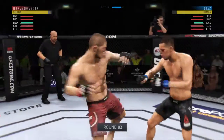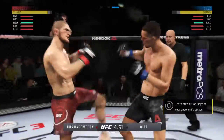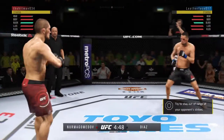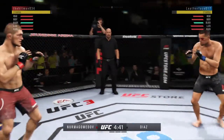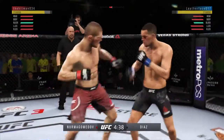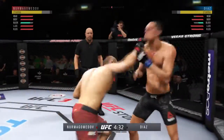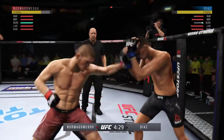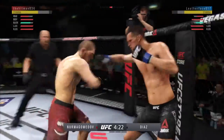Round two. Diaz gets tagged by the kick there — he couldn't have liked that too much. Hurt him with that uppercut. Pretty good jab there by Diaz. He's checking every single one of those. Big shots exchanged in the pocket there.